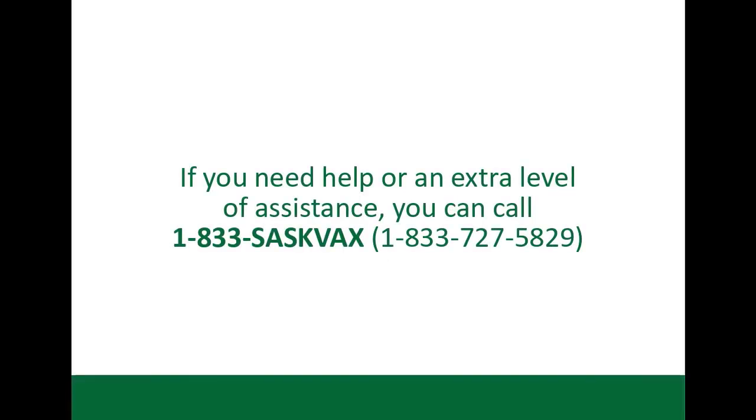If you need help or an extra level of assistance, you can contact 1-833-SASC-VAX. Again, that is 1-833-727-5829.